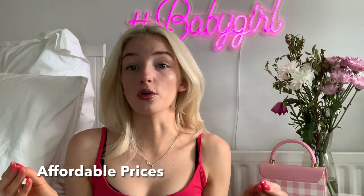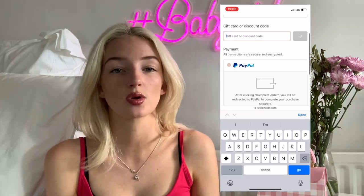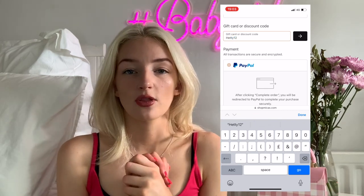So that was all the clothes I got from Micas. Their pricing for all these pieces is really affordable, and the quality is so good — they always aim for really good quality products. Quality and price are definitely the two main things that are great about Micas. I'll put a little tutorial on screen showing how to apply the discount code. The code is hetty12 for 12% off at checkout. I'll link the website, all the clothing items, and the sizing I got below.